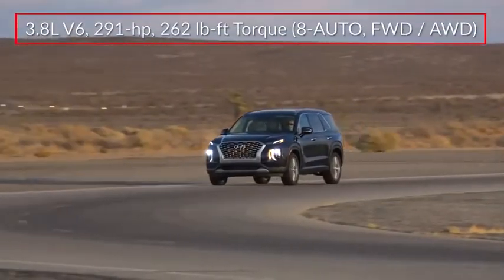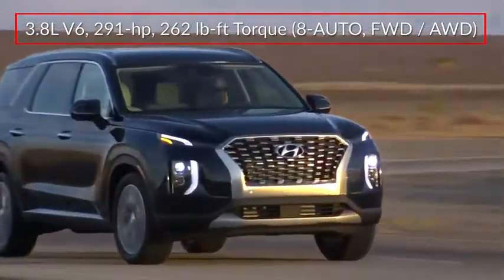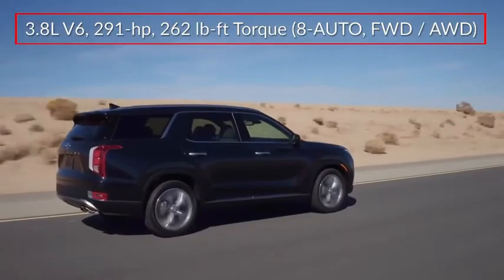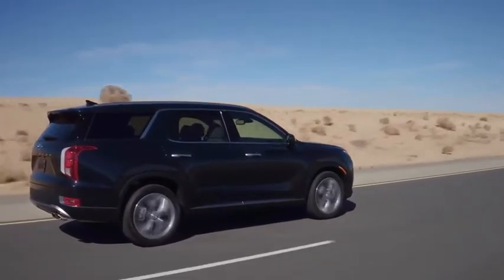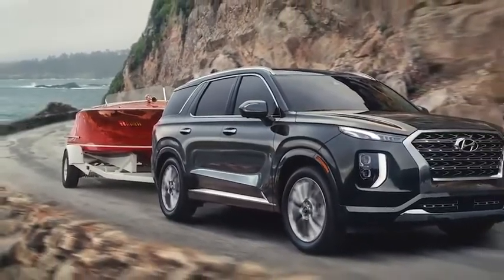The Palisade is powered by a 3.8-liter V6, sending 291 horsepower to the front wheels, or optional H-Track active on-demand all-wheel drive, through an 8-speed automatic transmission with Shiftronic manual shift mode. The Palisade can tow up to 5,000 pounds when properly equipped.